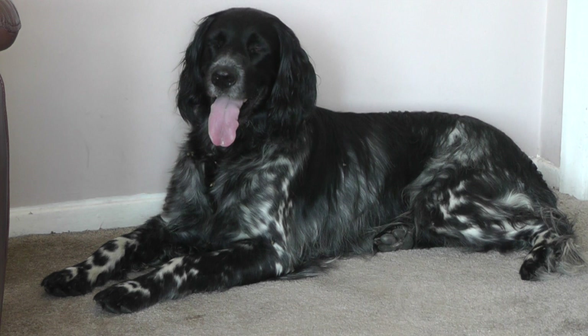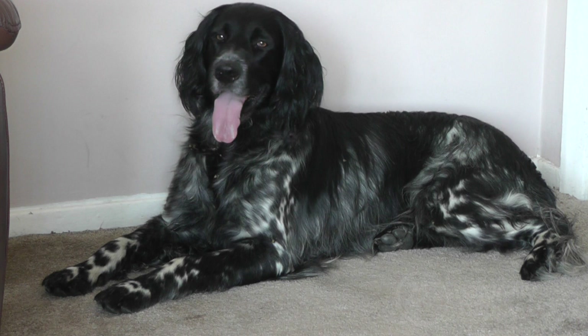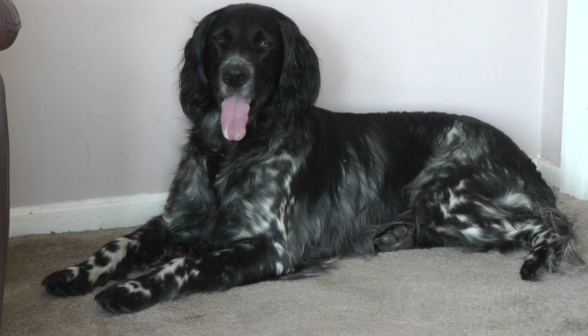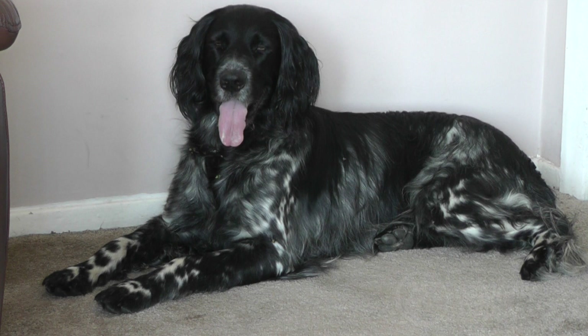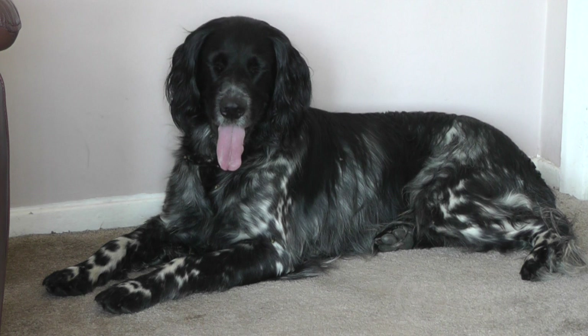Like all gundog breeds, they do require health checks. Being gundogs and a working dog, they need their hips x-rayed and scored. We also score the elbows for OCD. They have to have their eyes checked and if they're to be bred from, it has to be within 12 months of breeding — for hereditary cataracts, that's the only one they're tested for. And they have to have a DNA test for what we call HUU, which is a urate stone similar to what they've found in Dalmatians. It's a simple recessive gene — they're either affected, carriers or clears. If you mate two clears together, then they're hereditary clear and you wouldn't need to do the test.